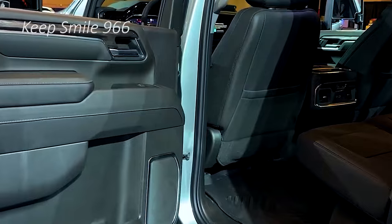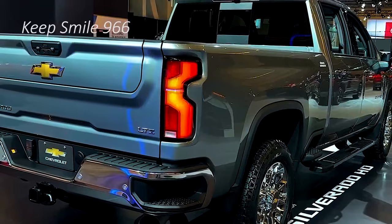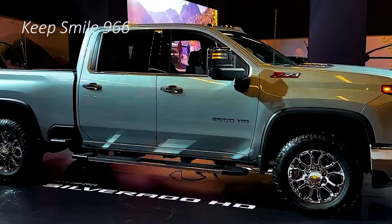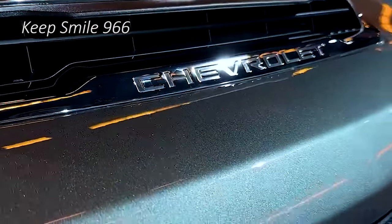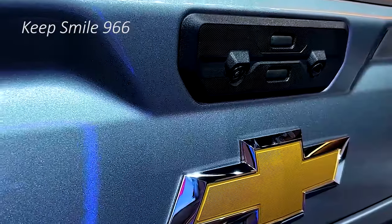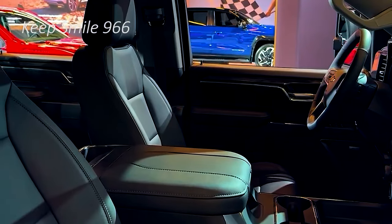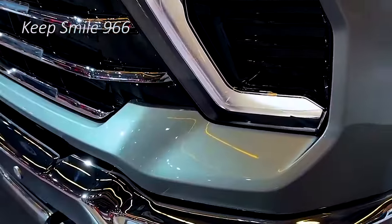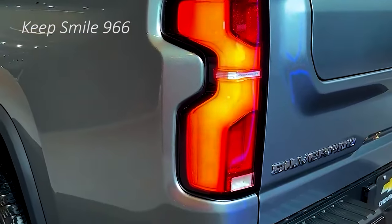According to the one picture revealed so far, it comes standard with the 6.6-liter gasoline V8, with the 6.6-liter Duramax diesel V8 optional. Power output for both carries over from 2024: 401 horsepower and 464 lb-ft of torque for the gas engine, and 470 horsepower and 975 lb-ft for the diesel, with both engines backed by the standard 10-speed automatic transmission.